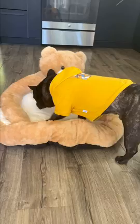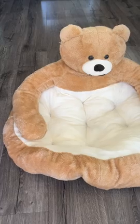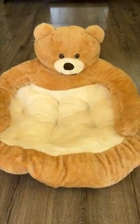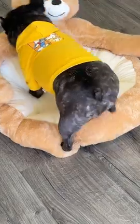I'm reviewing this cute and cozy pet bed with my furry friend, Bruno. The bear hug design is unique and provides your pet with a sense of security and comfort. The semi-enclosed design gives pets their own private space to relax, and the waterproof and anti-skid bottom is also a plus.